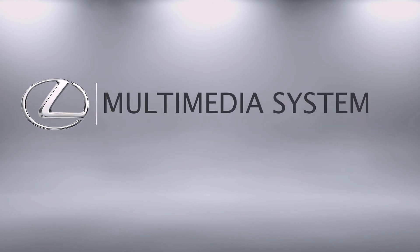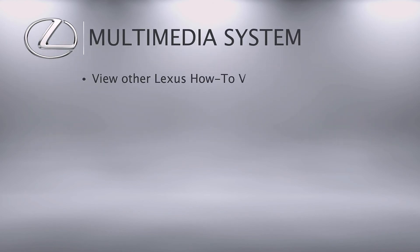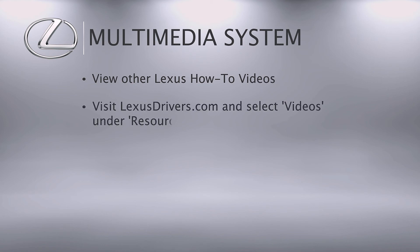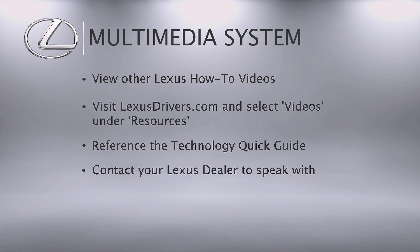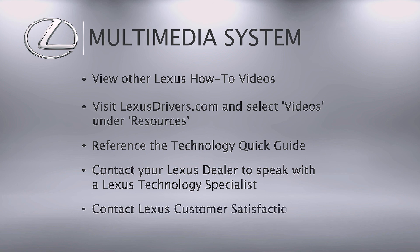For more information, check out the other helpful Lexus how-to videos, or go to LexusDrivers.com and select Videos under the Resource tab. Then search for a topic. If your vehicle is equipped with navigation, reference your Technology Quick Guide that came with your vehicle. We're here to help — contact your Lexus dealer to speak with a Lexus Technology Specialist, or contact Lexus Customer Satisfaction at 800-255-3987.